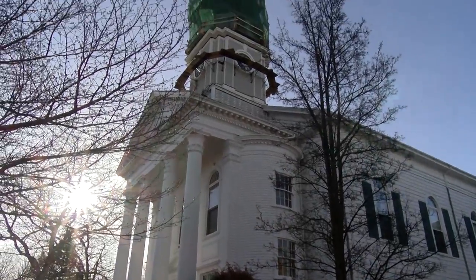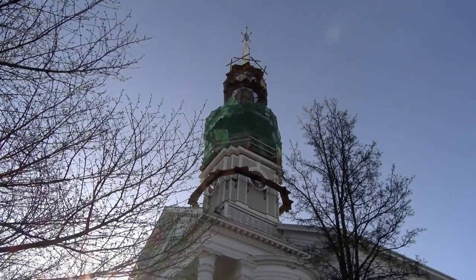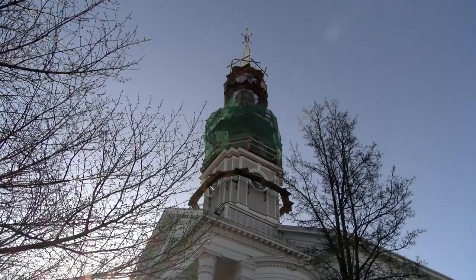The renovation of the steeple cost approximately $250,000. It was paid for by the church's endowment fund and generous donations. We also have a spiritual responsibility of stewardship in our building to make sure that we keep this building in as best shape as we can and as we can afford. So that's part of why we're doing it.